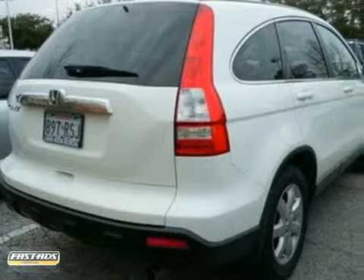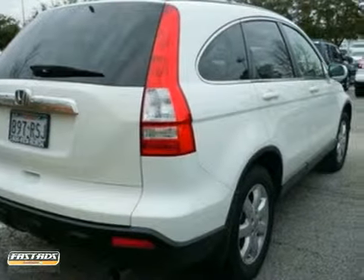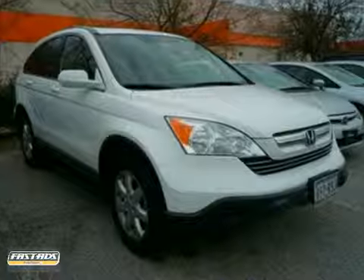How enticing is this charming one-owner 2007 Honda CR-V? The reliability of this superb CR-V is sure to make it a favorite among the more educated buyers.